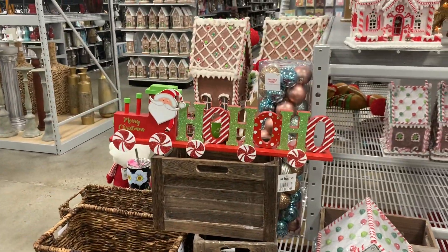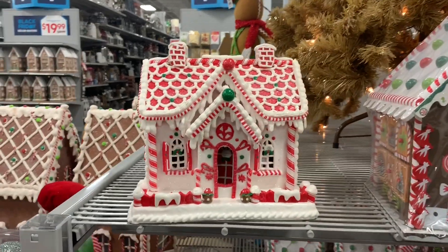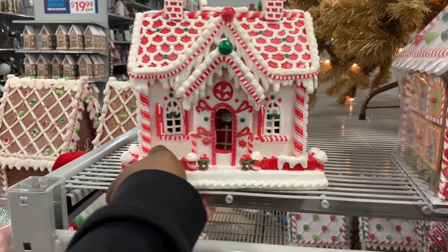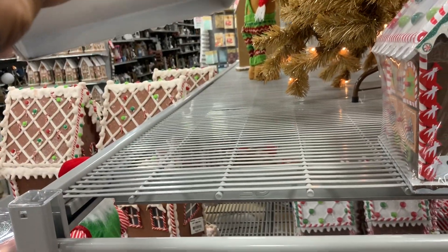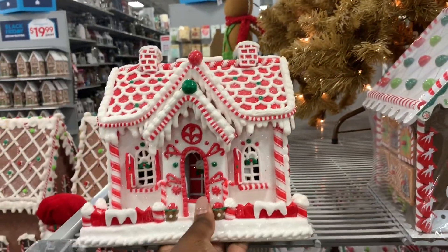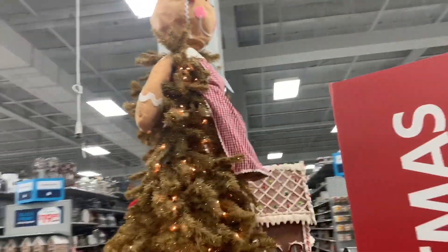That's really cute and then this little sign says ho ho ho. And then this little cute gingerbread house — well, not even a gingerbread house, like a candy cane house. It's $39.99.